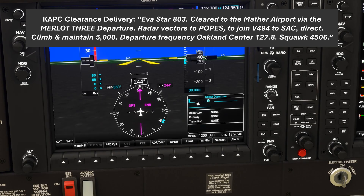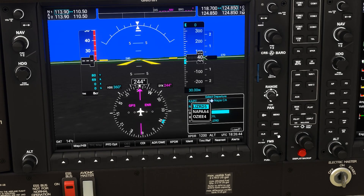Our clearance includes the Merlot 3 departure. We go into our departures for this airport, but we don't see the Merlot 3. We see the Lizard 5, the Napa 4, and the OZ4, but no Merlot 3. It's tempting to tell ATC that we're unable to fly the departure because it's not in our database, but we can fly this departure — and there's a good reason it's not in our database.